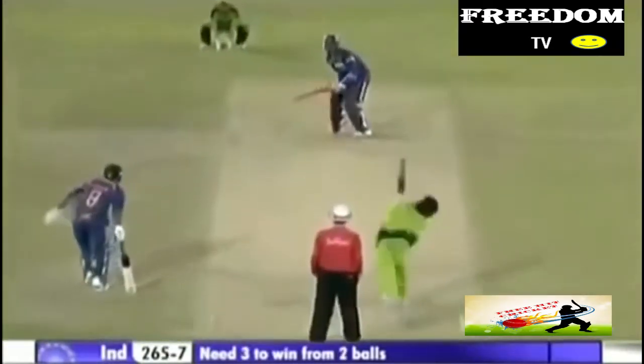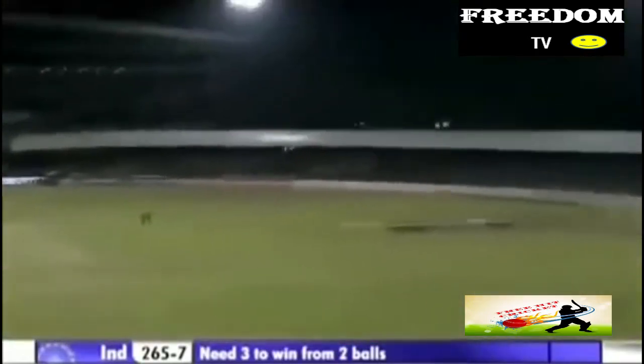Big for India to win it — and there it is. Harbhajan Singh has done it for India. Look at him celebrate.